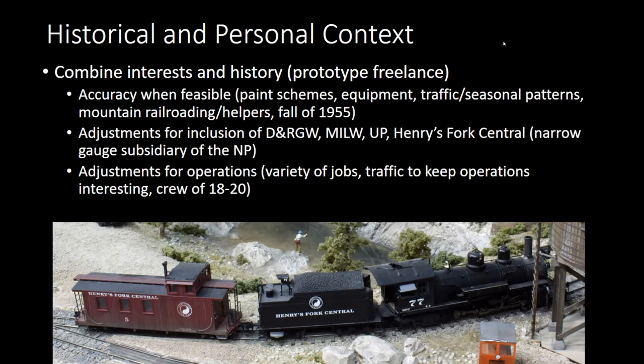The Henry's Fork Central is the city area of the NP narrow gauge, and at this point we have a crew of about 18. I anticipate 20 once we get the narrow gauge up and going. I'll talk a little bit about some of the paperwork and operations as well.